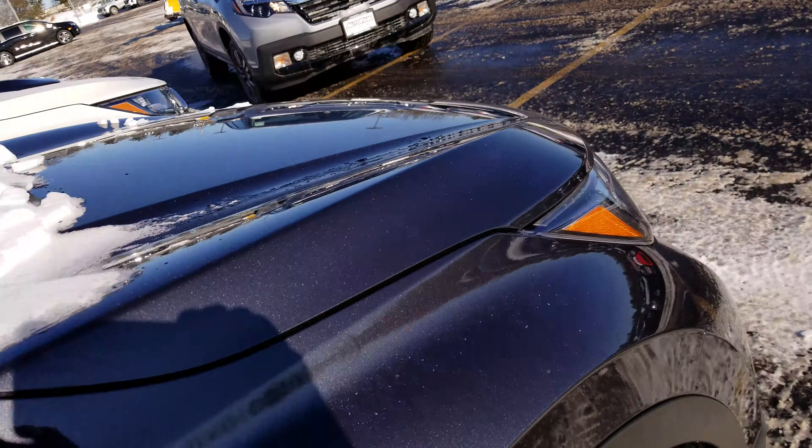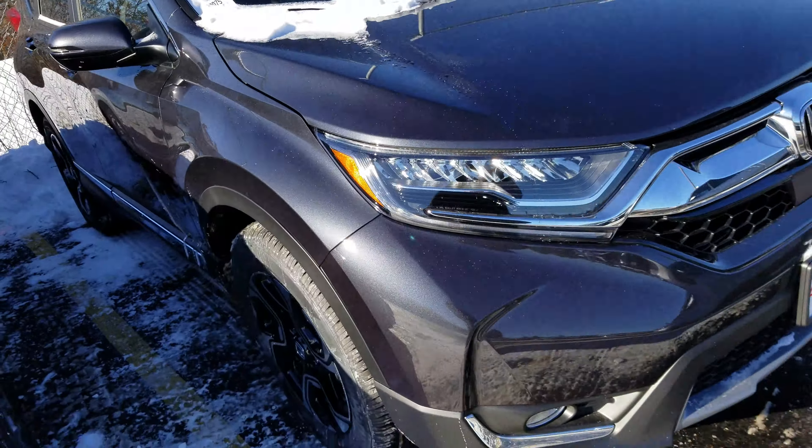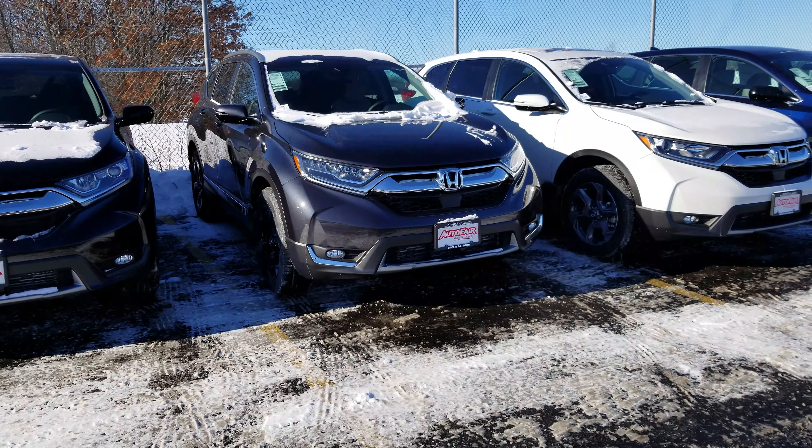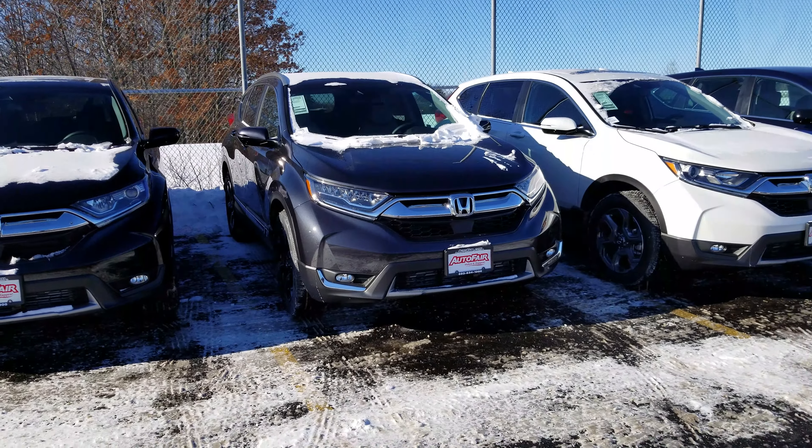Frank will take one more look at the front here. There you go — any questions, please call me at 603-858-8244. Hope you have a great day.